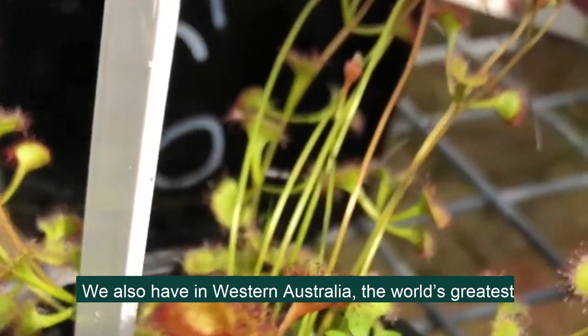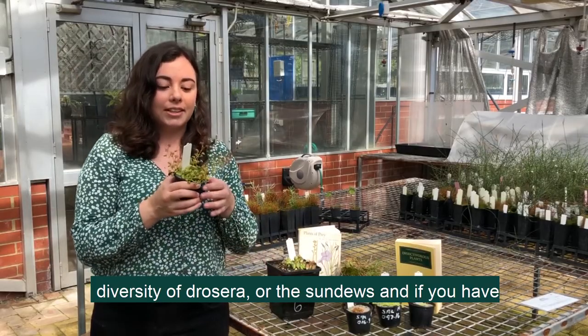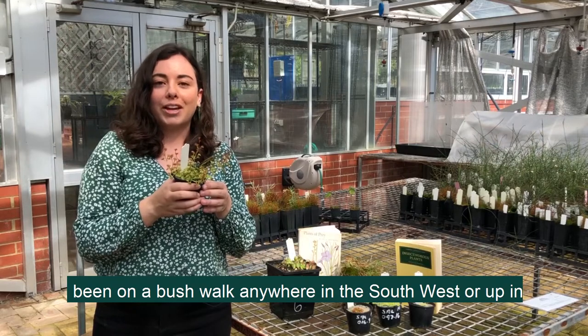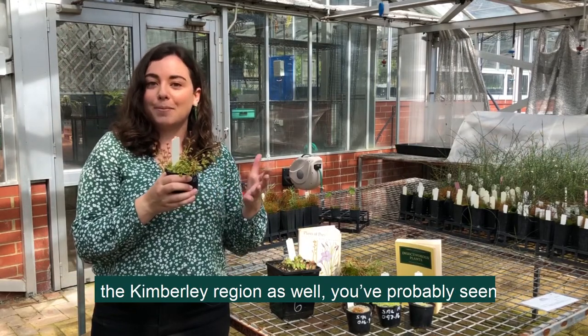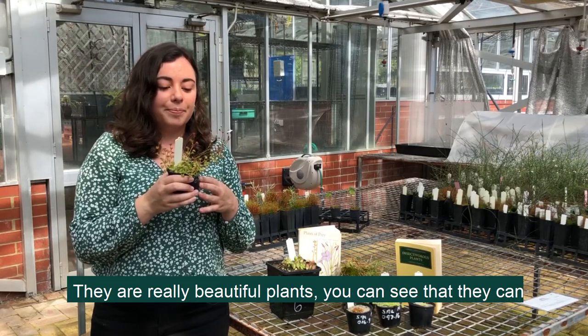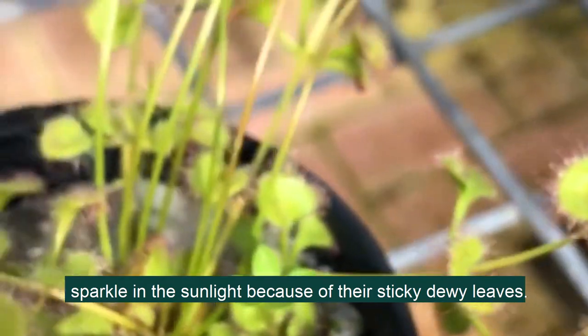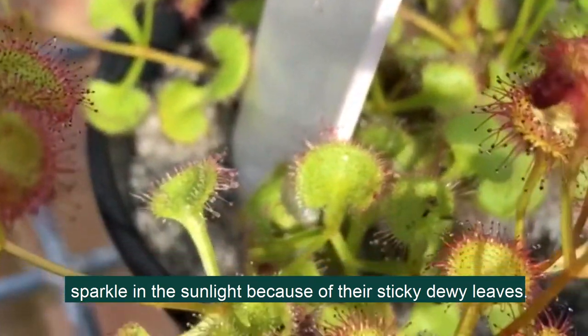We also have in Western Australia the world's greatest diversity of Drosera, or the sundews. If you've been on a bushwalk anywhere in the southwest or up in the Kimberley region, you've probably seen one of these sundews. They're really beautiful plants — you can see that they sparkle in the sunlight because of their sticky dewy leaves.